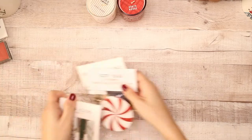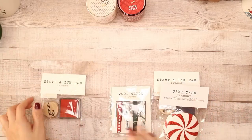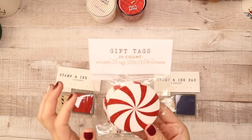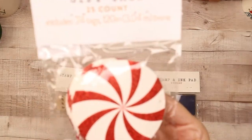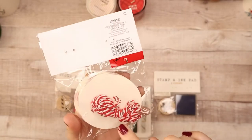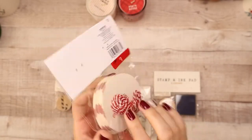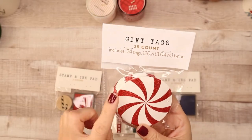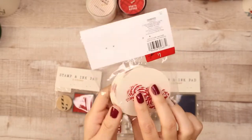Also in the dollar section I found these items. First up are some gift tags — I love them because they're peppermint candies with glitter and they come with twine. You can use them as gift tags, but I'm going to use them for a fun DIY. It's 24 tags and this was only a dollar.